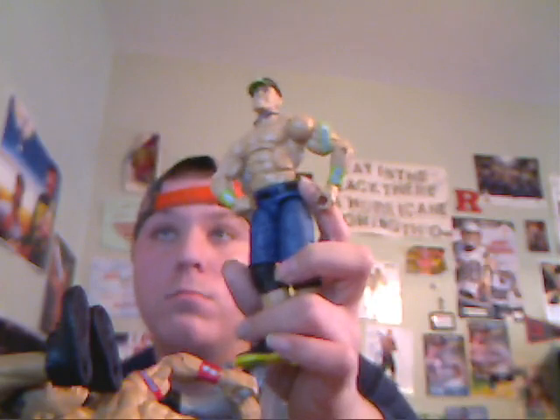Next I have the John Cena neon green elite, and he came with a microphone — I had the microphone too, guys. Next I have the John Cena Mattel figure — that's right, John Cena, more like John Cena Toys R Us exclusive — pretty cool.